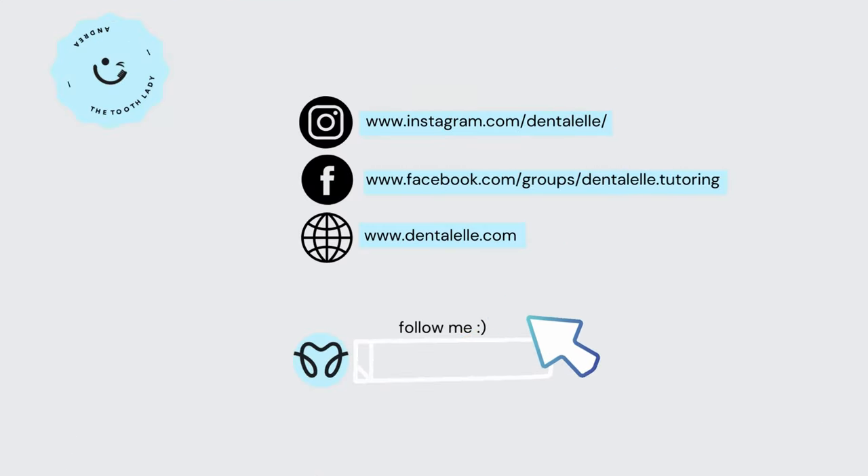Hello everybody, Andrea here with Dental L Tutoring. I'm going to show you the two main courses I offer for board exam prep. Whether you're a dental hygiene student or a dental assisting student, I have either an Express board exam prep course or a VIP package board exam prep course — and I'm going to go over the differences between the two today.